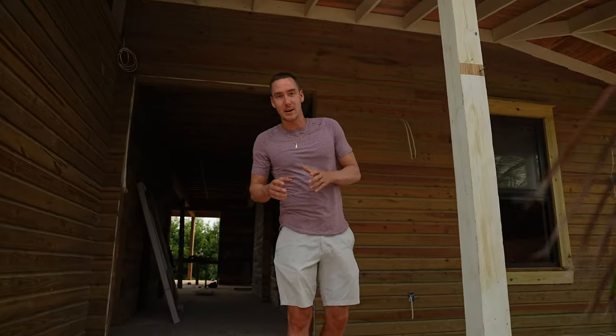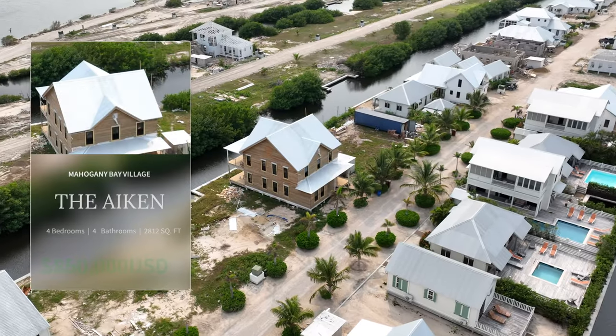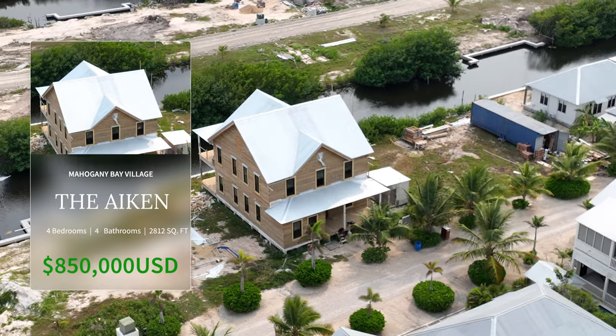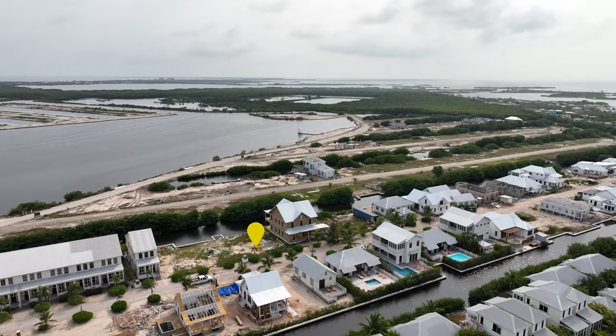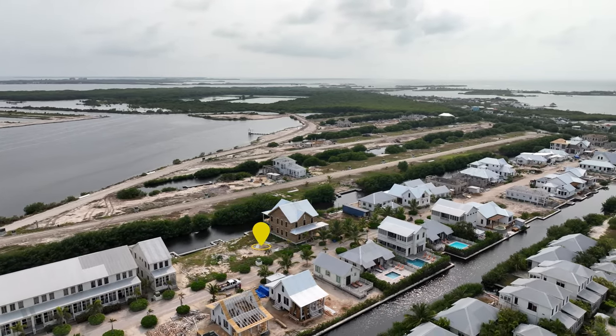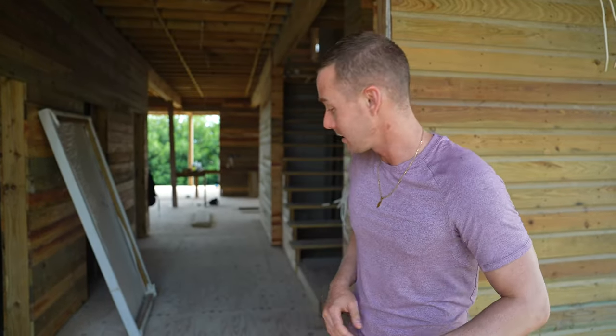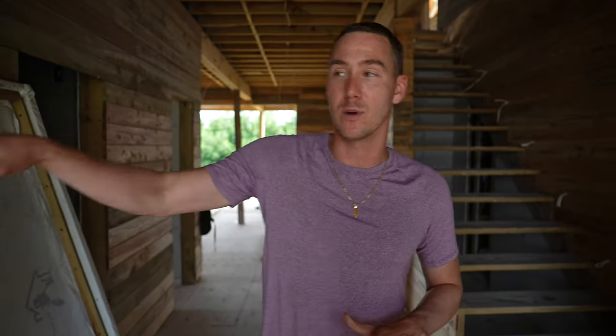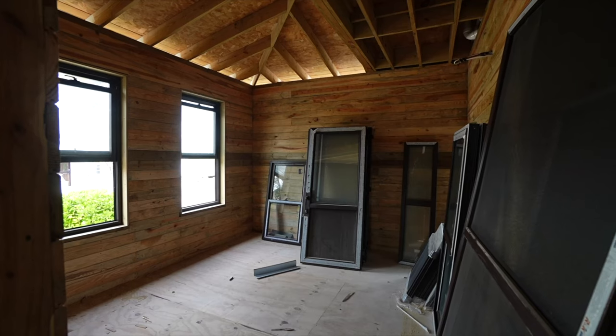Now we're at one of the biggest houses in Mahogany Bay Village — actually probably the biggest. This is the Aiken, located on Street 4, listed at $850,000. As you can see it is still under construction. The lot beside it is also available — I'd recommend a buyer pick that up as well. Let's dive in and take a look at this masterpiece. As you enter, we have our first bedroom on the right.